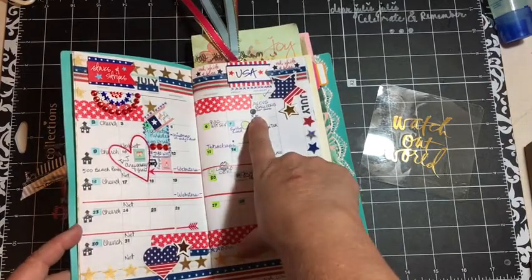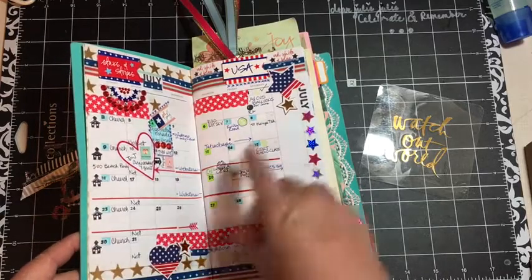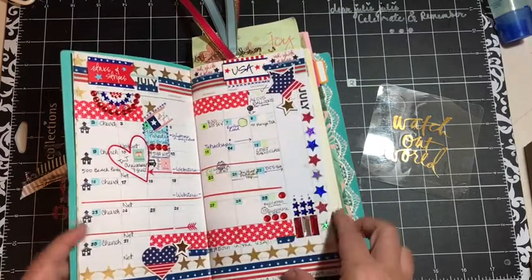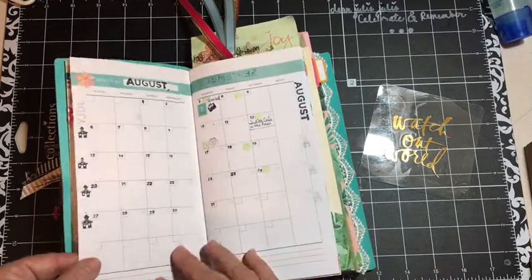I've used the stamps that I got from Recollections — so we have the churches on Sunday, the balloons on the day that I blow up balloons, and the briefcase when I have CERT meetings.